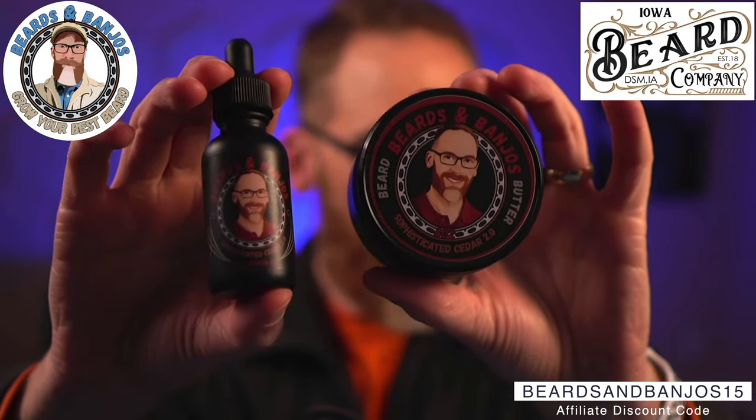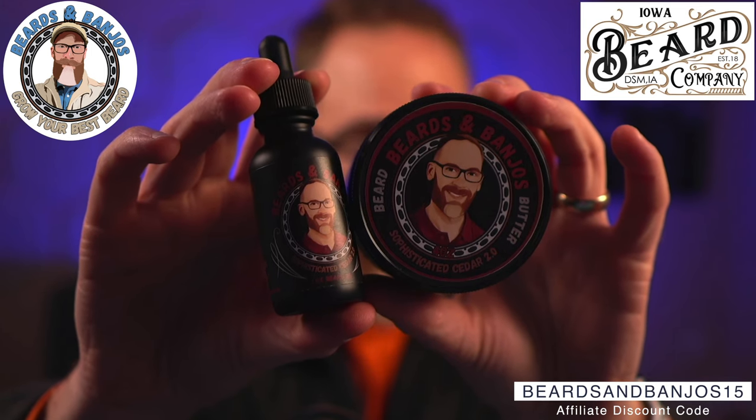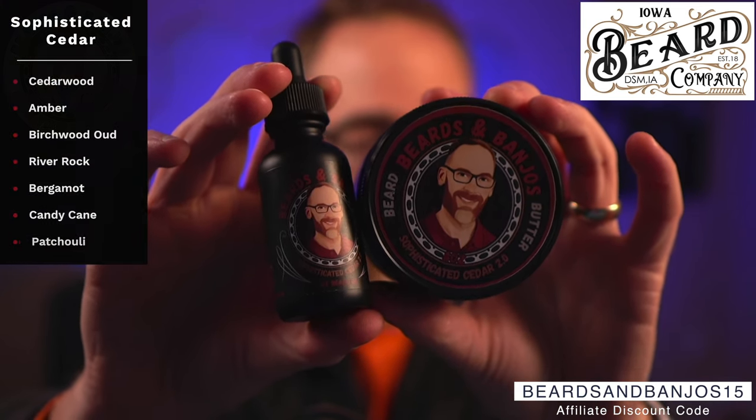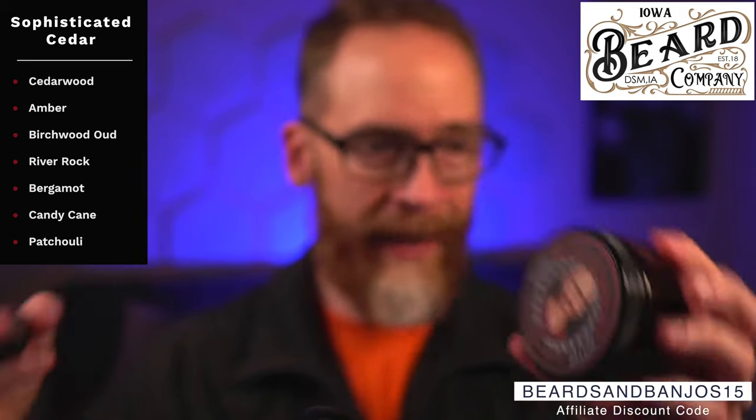I also have to throw out our collab with Iowa Beard Co — 'Sophisticated Cedar 2.0.' We reformulated it just a little bit to make it even more sophisticated. It's cedarwood, amber, birchwood, oud, river rock, bergamot, candy cane, and patchouli — though it's not heavy on the patchouli. It's pretty much half cedar and half the other stuff mixed together, so if you're into cedar scents, especially this time of year, you want to check that out.